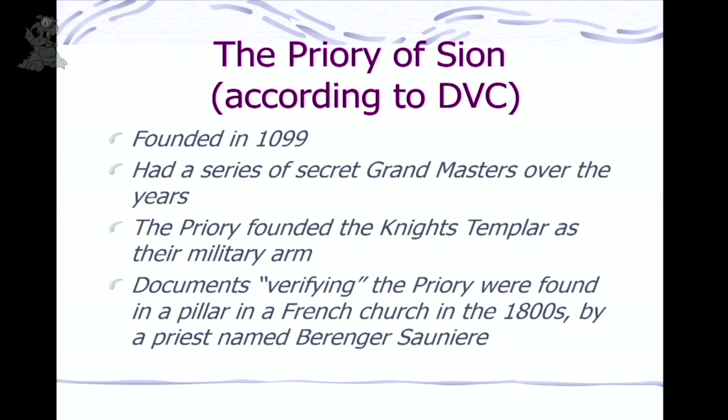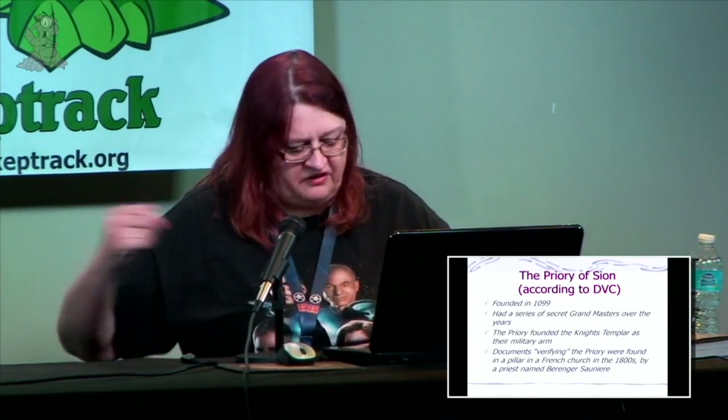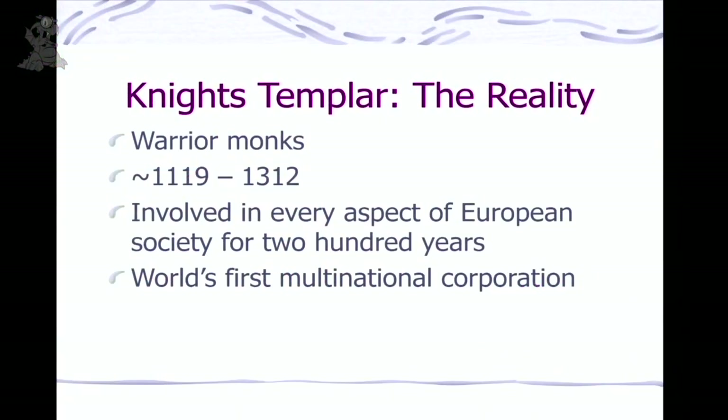So, the Priory of Sion. According to the Da Vinci Code, which got it from Holy Blood, Holy Grail, it was founded in 1099, had a series of secret grandmasters, and the Priory founded the Knights Templar as their military arm. Documents verifying this were supposedly found in a pillar in a French church in the 1800s by a priest named Berenger Saunier. There was a real priest named Berenger Saunier, and there were books about him finding something — but that doesn't mean it was true.